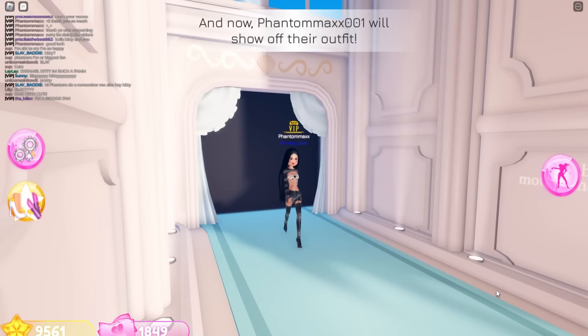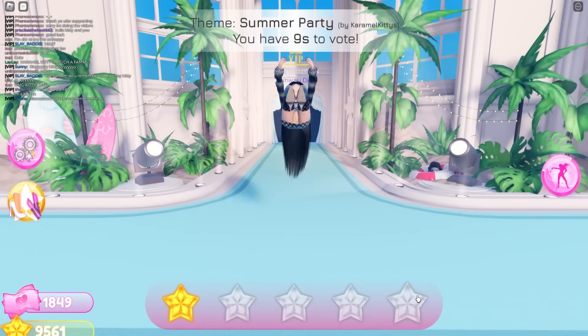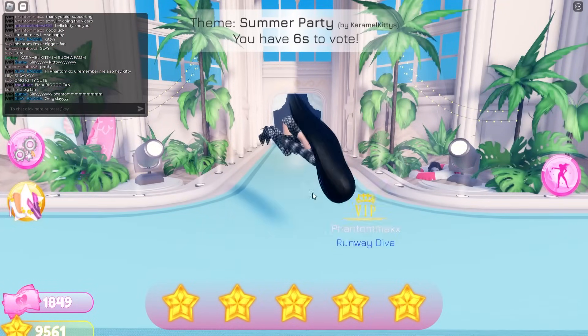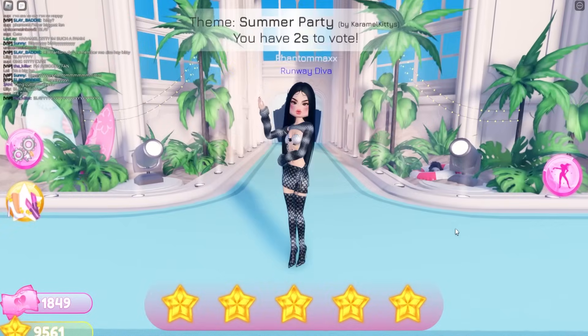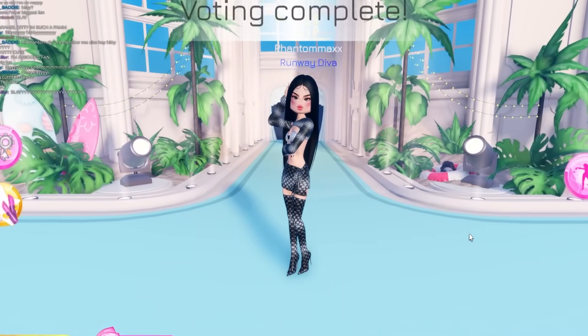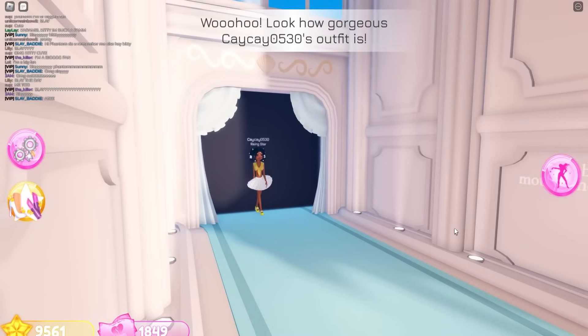Oh Phantom — this is so good! Five! Oh my gosh, I love it. This is so cute. She kind of looks like Madison Beer a little bit.